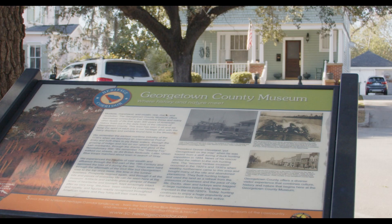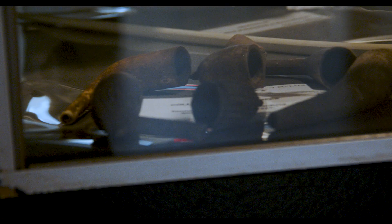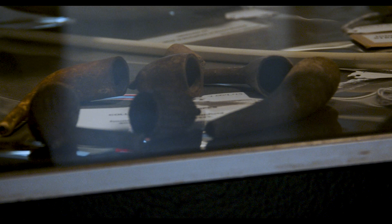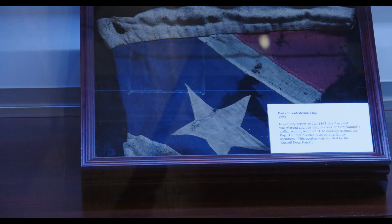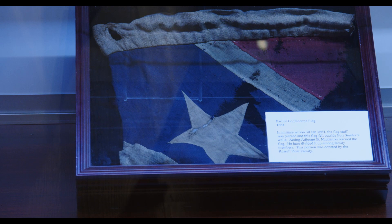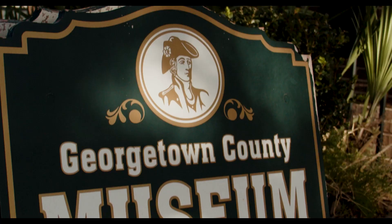The mission of the historical society is education and the preservation of Georgetown's heritage. This museum covers every era of Georgetown history, from colonial days — 1729 when the town was founded. We want our visitors to learn about the importance of Georgetown, especially in the Revolutionary War.